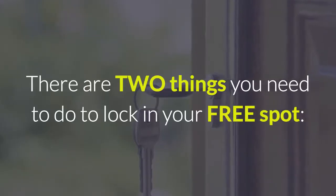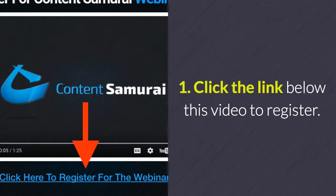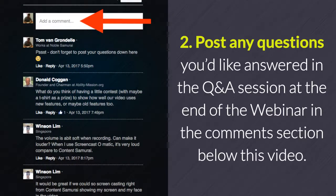There are two things you need to do to lock in your free spot. Number one, click the link below this video to register. And number two, post any questions you'd like answered in the Q&A session at the end of the webinar in the comment section below this video.